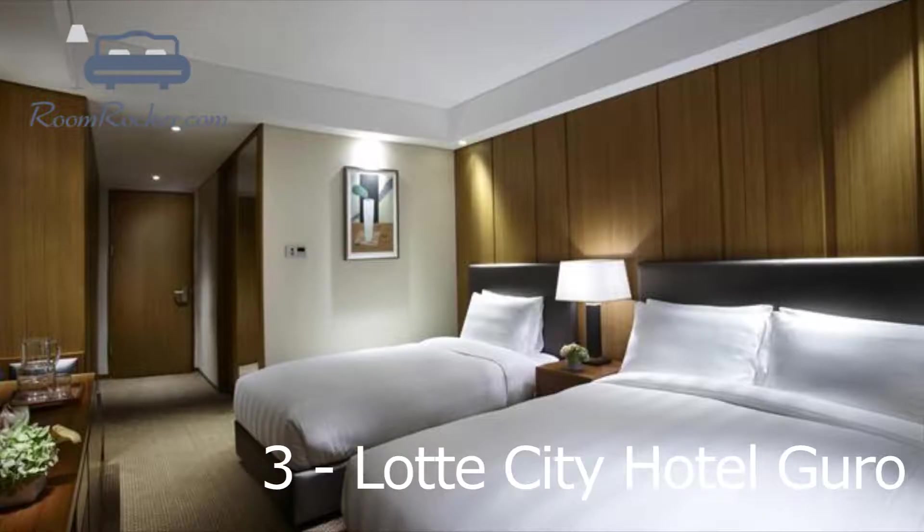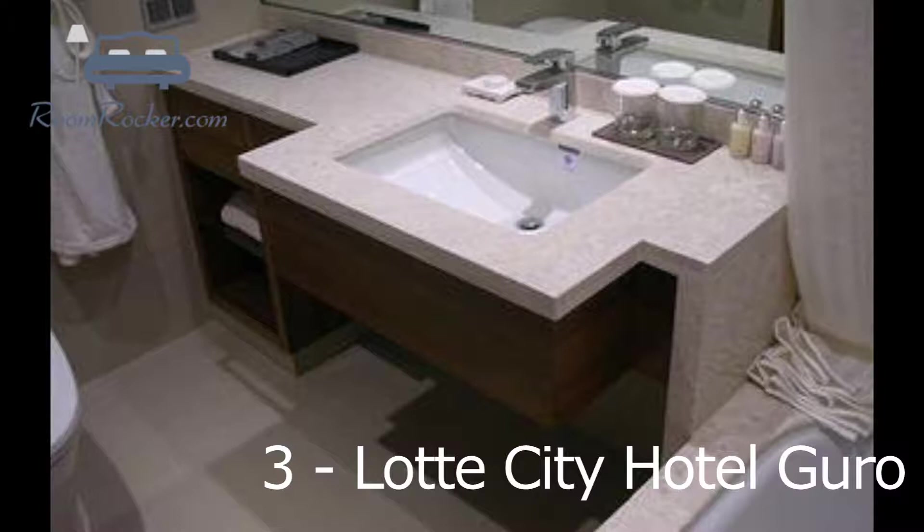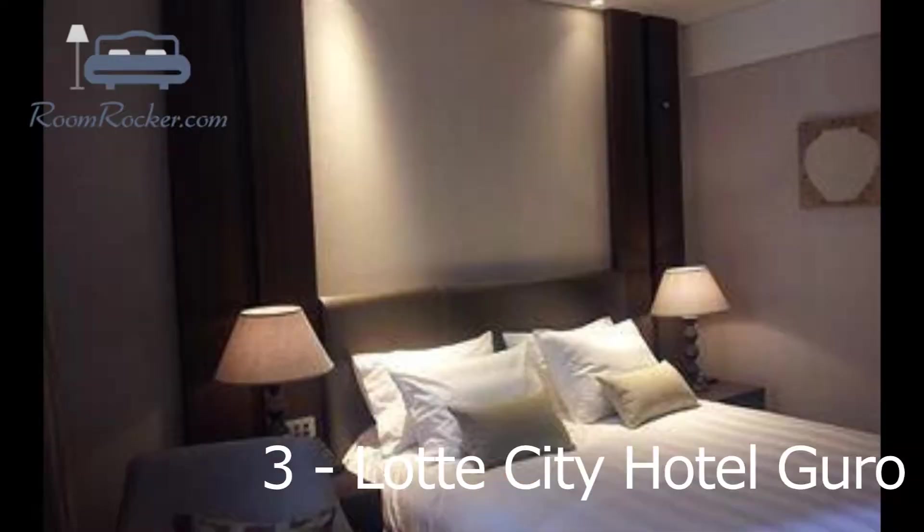They all offer a flat-screen TV, tea and coffee-making facilities and bottled water. Guests can sit down to breakfast every morning at Lotte City Hotel Guro. The hotel offers disabled parking and is an easy car ride from the Hongdae area and Seoul National University. It is within a 20-minute walk of Gasan Digital Complex subway station, Line 1 and 7, which allows easy access in and around Seoul.